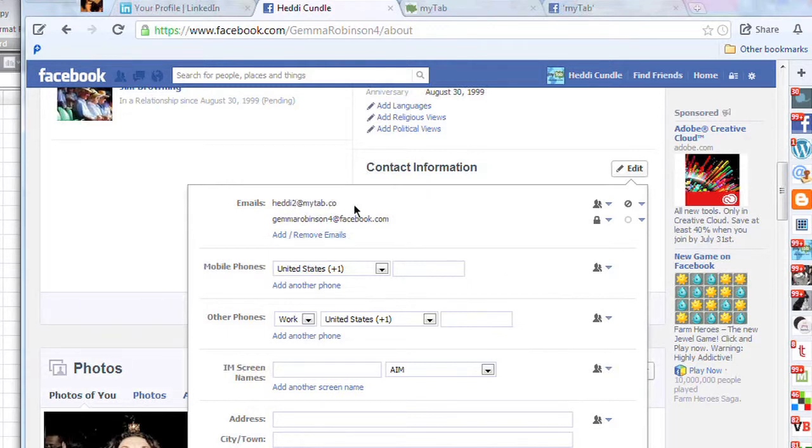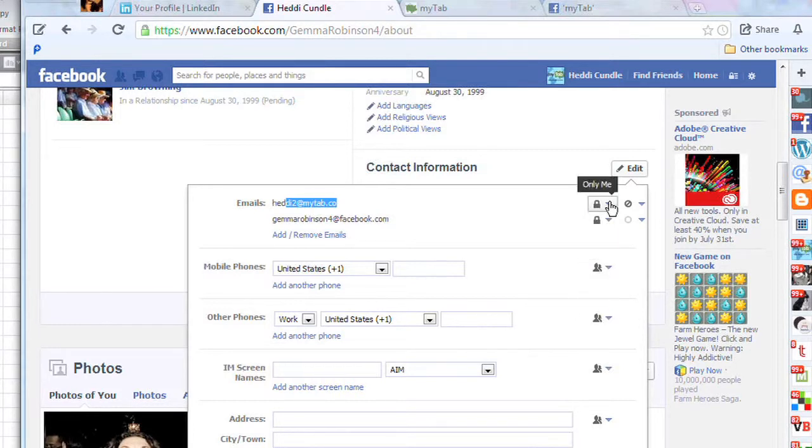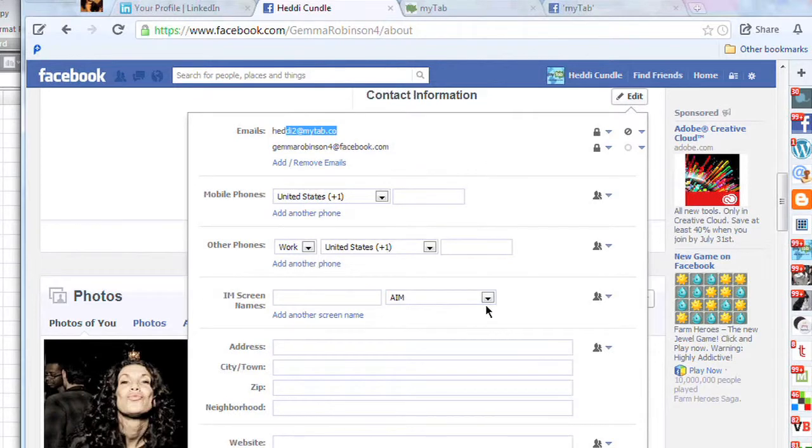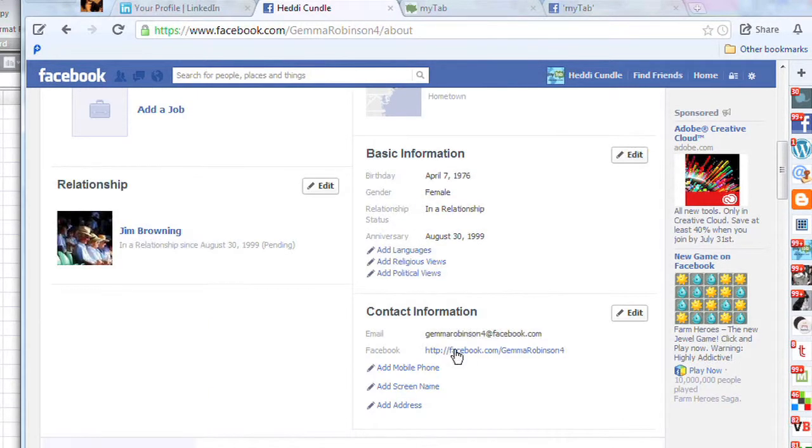Look up here — you've got 'Add and Remove Emails.' You can see headyto@mytab.co — that's just a dummy account we use. 'Friends can see that' — I'm going to lock that so only I can see it, because I don't want anybody seeing that. Under 'Show it on the timeline,' I want to show the GemmaRobinson4@facebook.com on the timeline, but I don't want anybody to see the mytab.co address — because if that was my real personal email address, no way do I want anybody to see it.